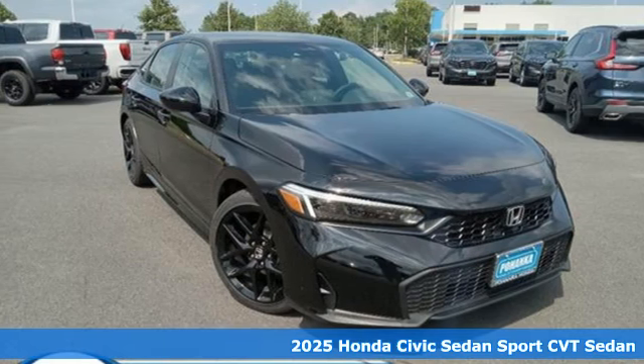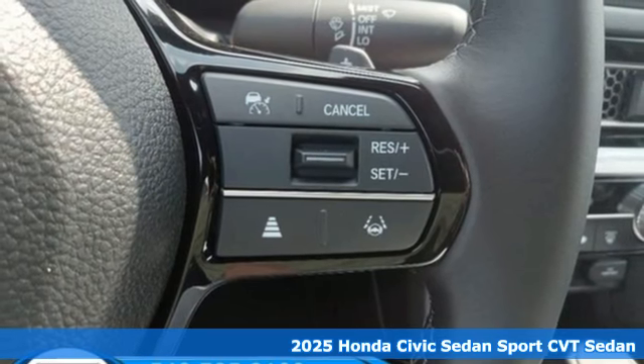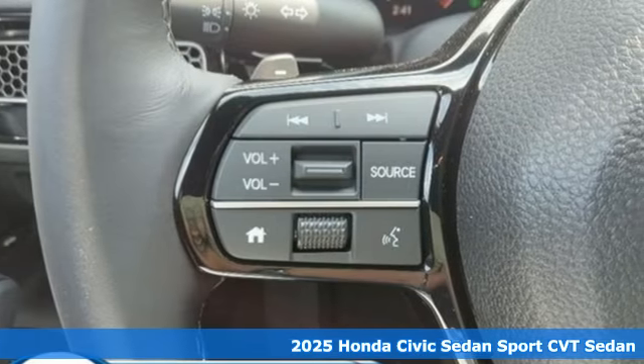Here's a new 2025 Honda Civic Sedan. Get more mileage out of every drive with this Civic. It comes nicely equipped with features you'll love.